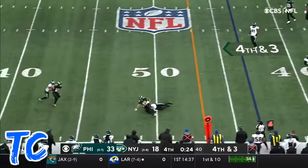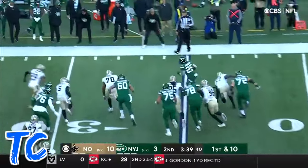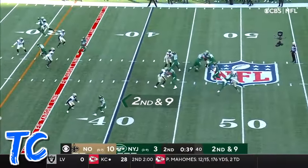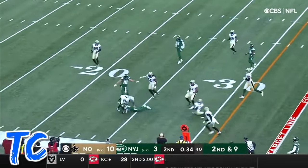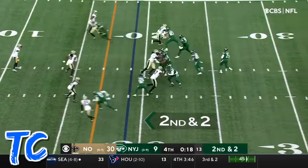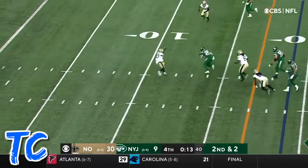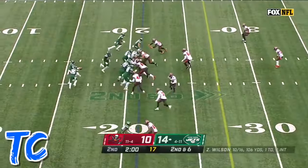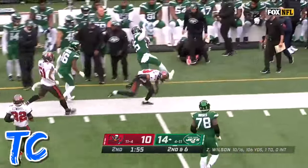Wilson is chased, throws on the run, completes it to Johnson — that's good for a first down. Two running backs; it's Ty Johnson, and a nice run by Johnson out of bounds. Second down and nine. Wilson throws and Johnson catches this one, and he's got a first down. Robert Sala calls timeout — nineteen seconds to go. Johnson at the 15, slips a tackle inside the 10 and down to the 5. They're going to run it with Ty Johnson, and he gets up the sideline for a first down.